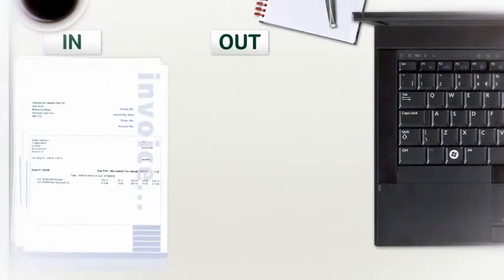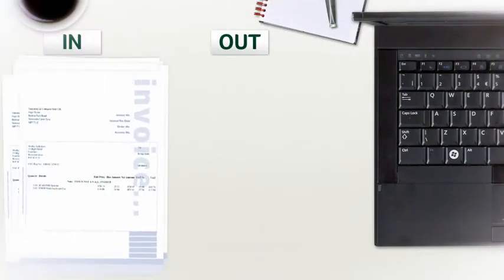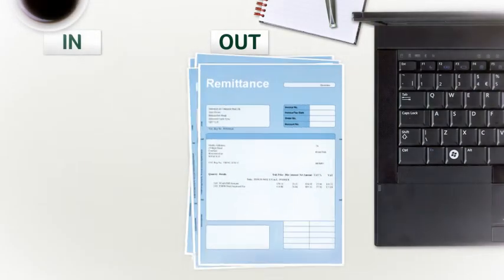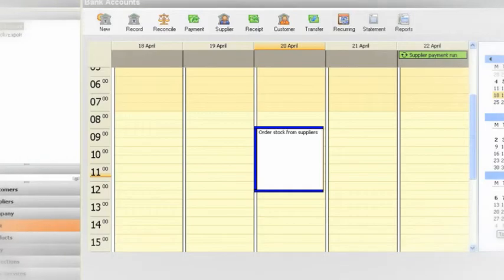With Sage Instant Accounts it's really easy to review who owes me money and who I owe money to, keep on top of payment deadlines and see which stock I need to order from suppliers.